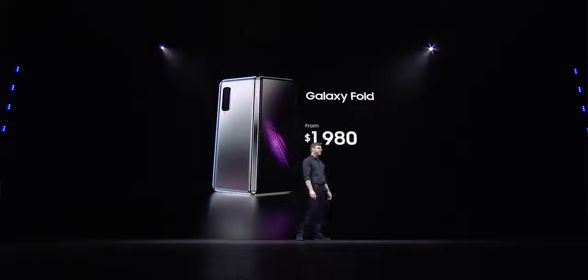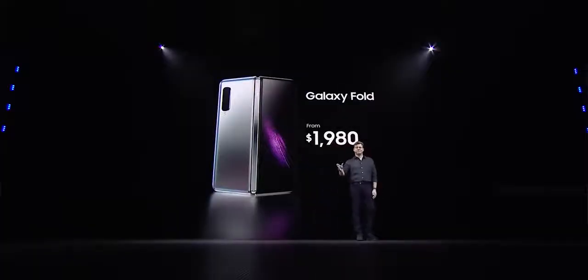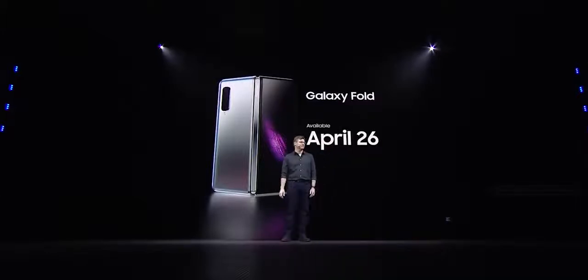Big boys Samsung and Huawei came out swinging. Samsung started off with the Galaxy Fold, giving us a price of $1,980 — yes, it's high, but it packs a lot. They also gave us a release date of April 26, so it's coming out really soon.